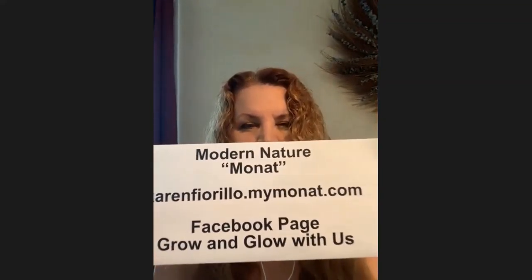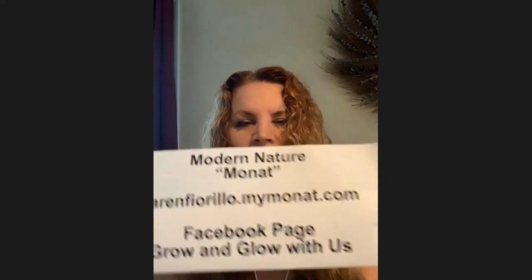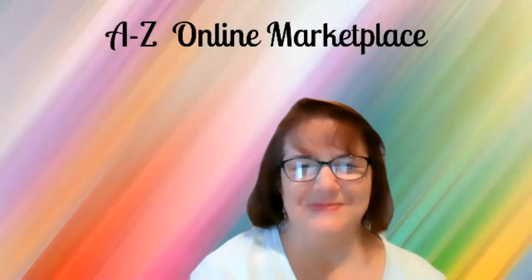My website is karenfiorillo.mymonat.com and my Facebook group is called Glow and Grow With Us. I'd love to have you join as a VIP or Market Partner — if you're ever interested in a side hustle, I'm happy to help. You can also buy retail. Thanks for having me today — hope you all have a wonderful blessed Saturday!